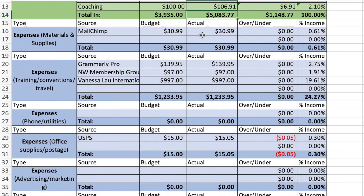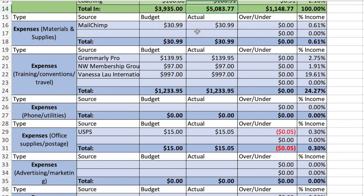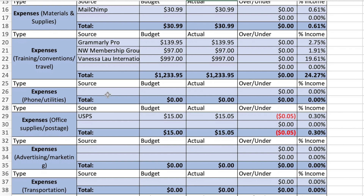Materials and supplies: Mailchimp — this is one of the email marketing tools. I'm actually switching over from Mailchimp to Flodesk, so I'm going to be canceling Mailchimp in the next month or so as I transition over. That was $30.99.